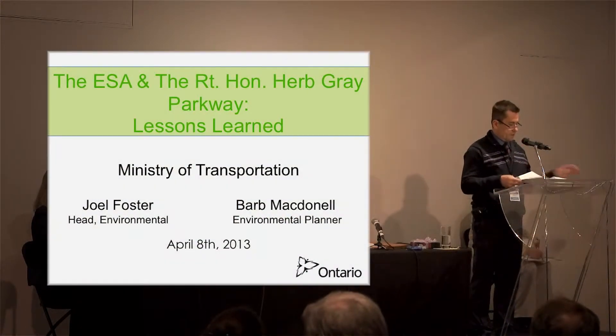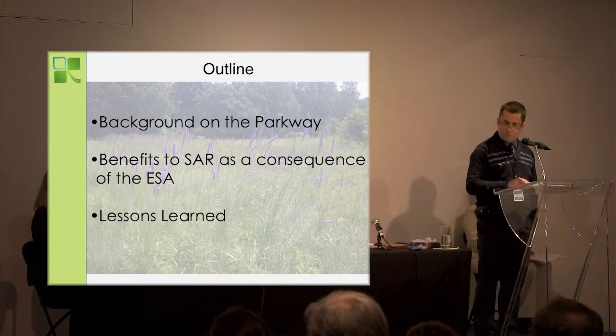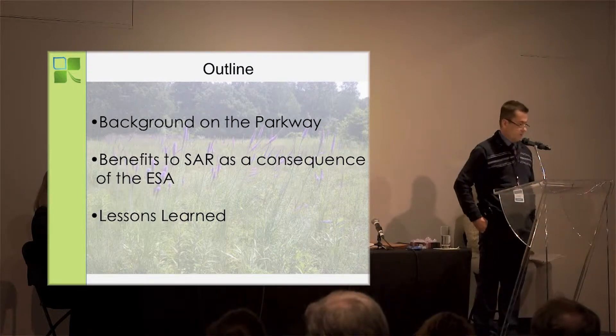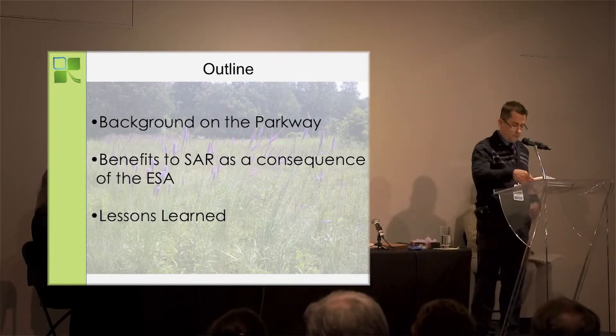The project — the precursor to the Parkway was in fact the Detroit River International Crossing Study, which was a provincial environmental assessment and also followed the Canadian environmental assessment process of the day, both processes receiving approval. Just to briefly outline what we're going to talk about: I'm going to provide a little background on the Parkway, Barb will speak to the benefits to Species at Risk as a consequence of the Endangered Species Act, and I am going to talk about lessons learned.